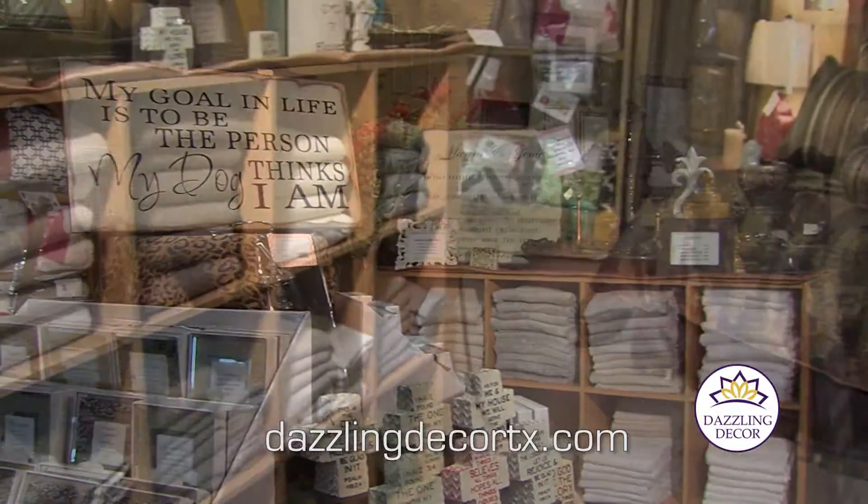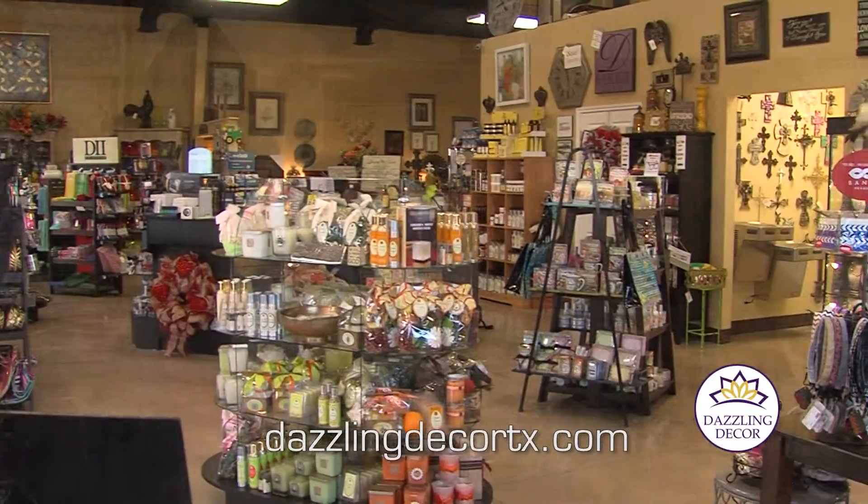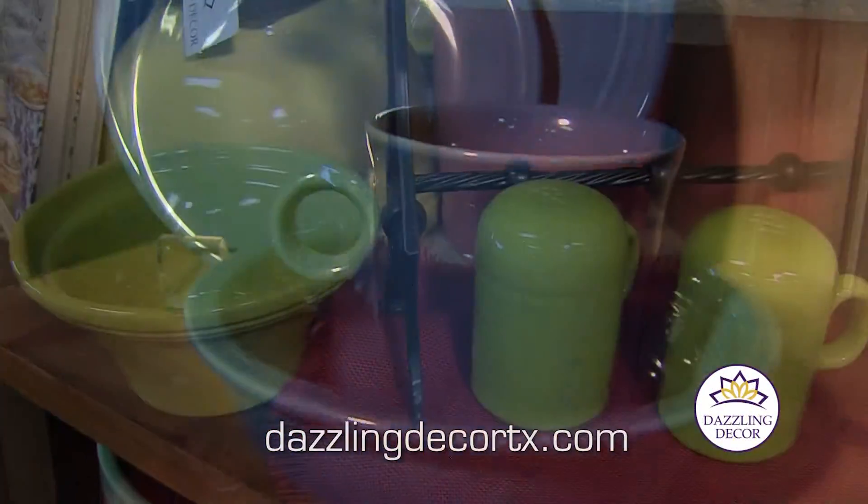Make your decor dazzling decor when you visit Big Spring's destination boutique. When you shop Big Spring, you'll find all your home and personal decor needs at Dazzling Decor.